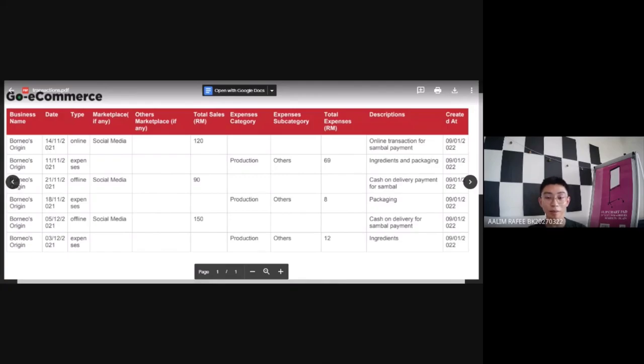My total expenses is RM89. That is all from me — thank you very much for your kind attention.